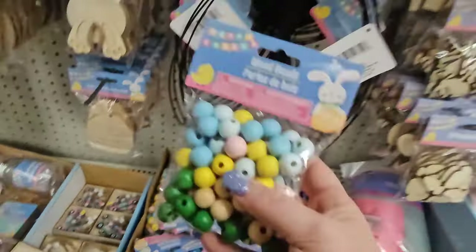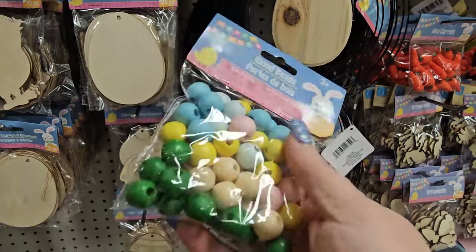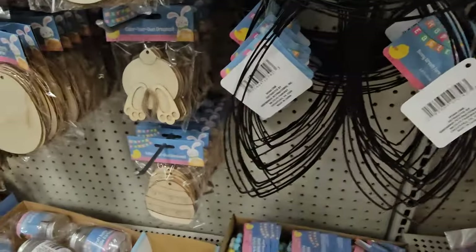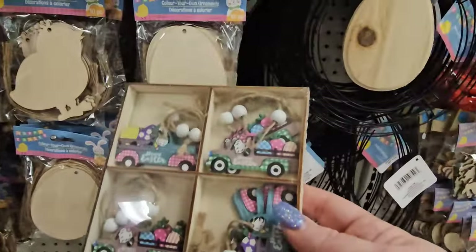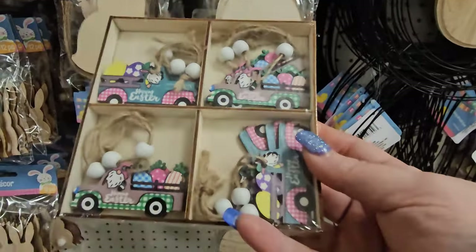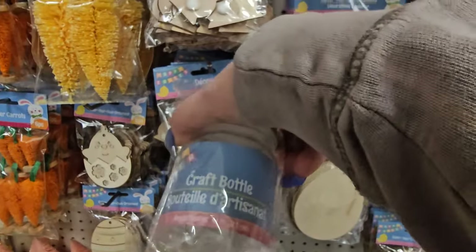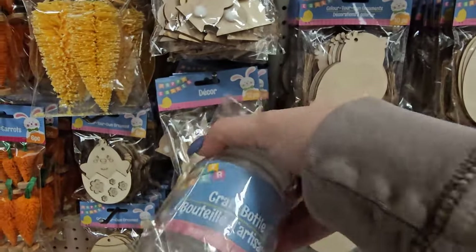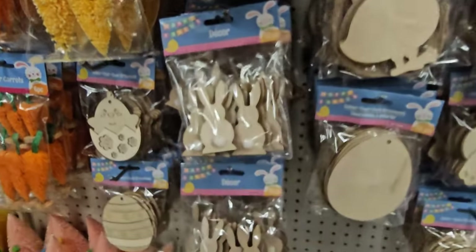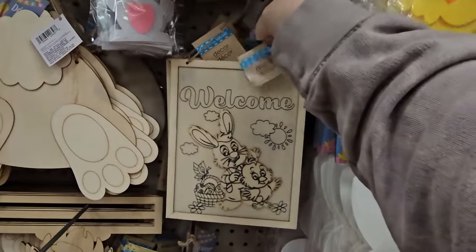They also have pastel colored wood beads — 60 pieces in green, pink, blue, white, and yellow. There's more decor for your Easter tree — these are gnomies in their trucks. There's a craft bottle you can put whatever you want in there that says Happy Easter on the outside.